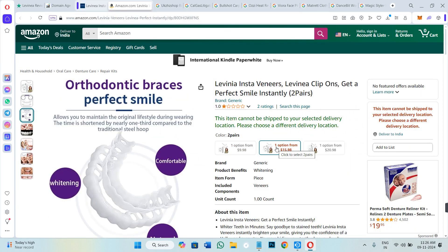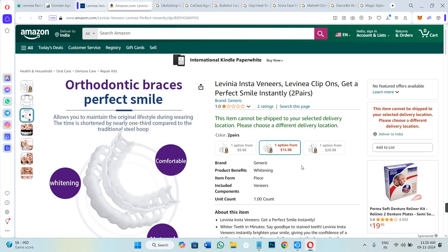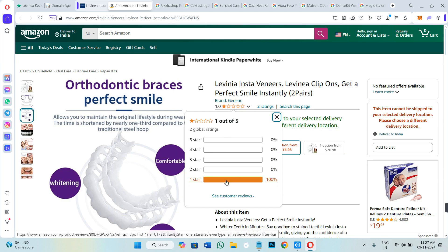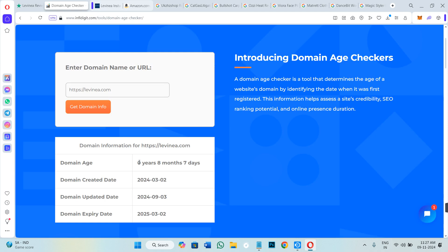Then I went to Amazon.com in order to check whether the claims they have mentioned on their website are accurate or not. You can see that on Amazon.com as well there are only 1 or 2 ratings, and those are 100% 1-star — meaning that for the majority of people this particular product isn't working.